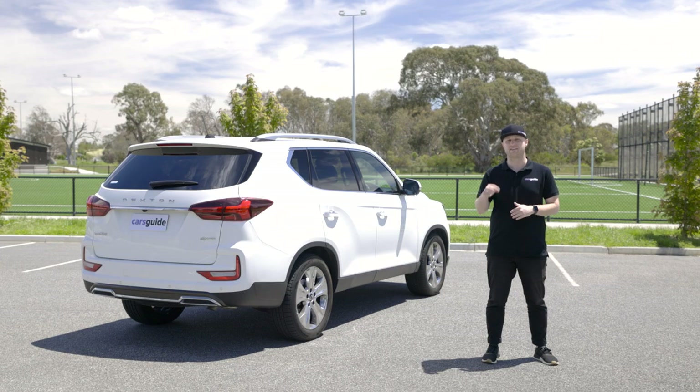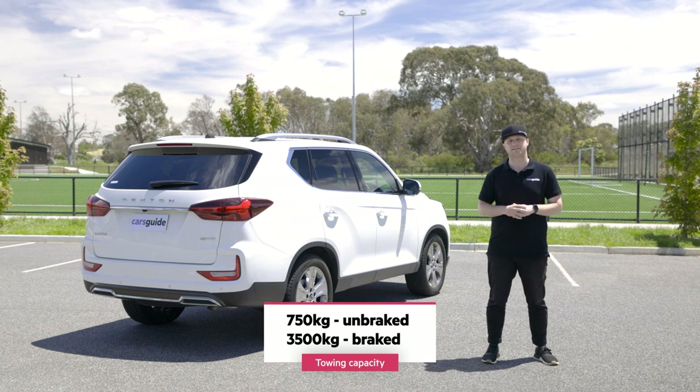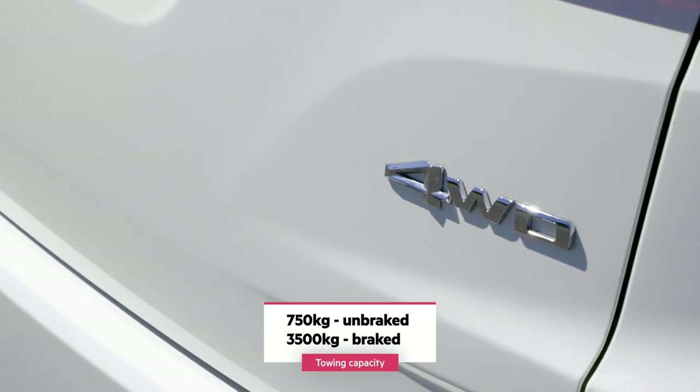The Rexton has added trailer sway control, which applies brake pressure if lateral movement is detected while towing. Speaking of which, the Rexton's braked towing capacity is a segment-leading three and a half tonnes.